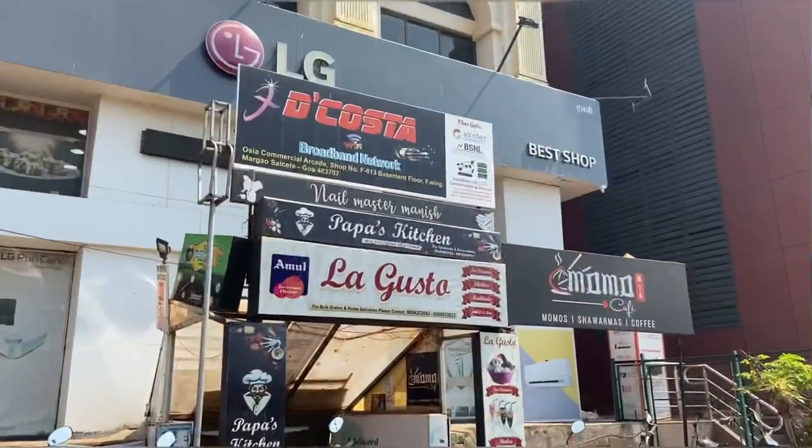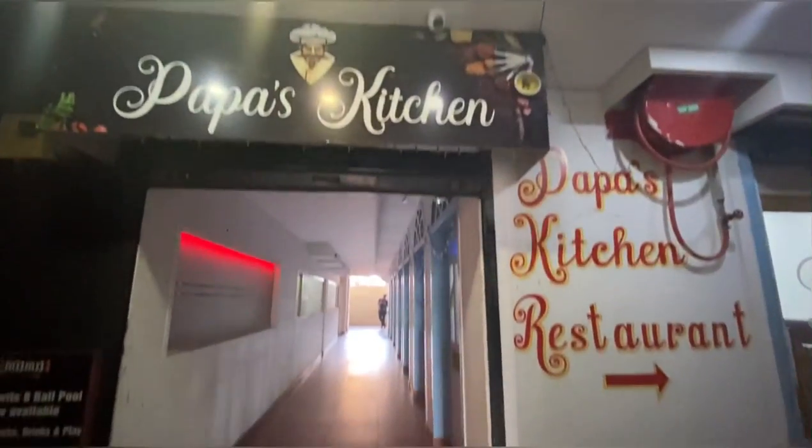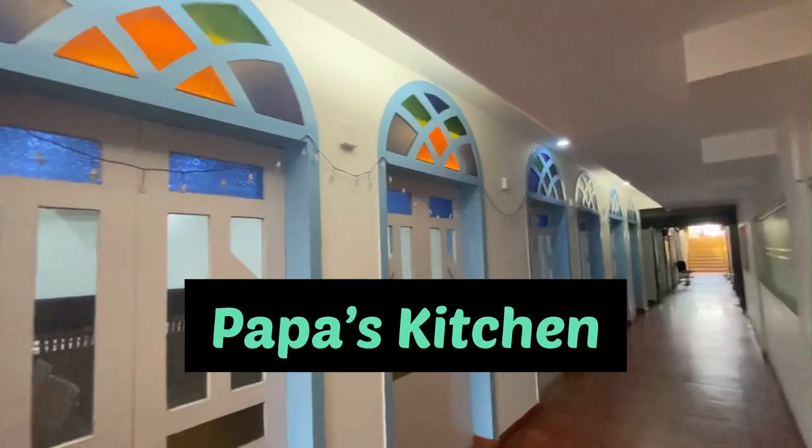Hi everyone! My name is Roma and welcome to my YouTube channel. So today I am at Margaon at this restaurant named Papa's Kitchen.